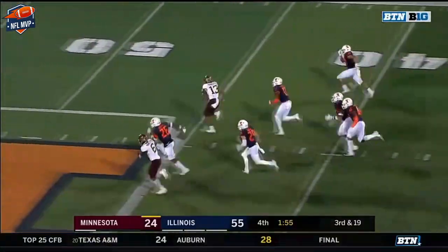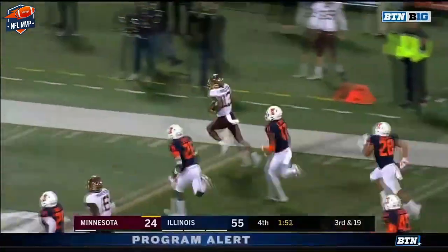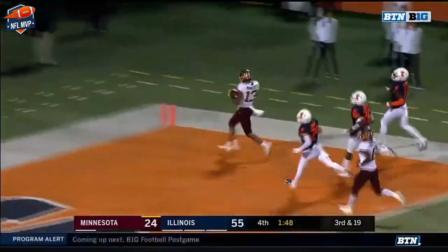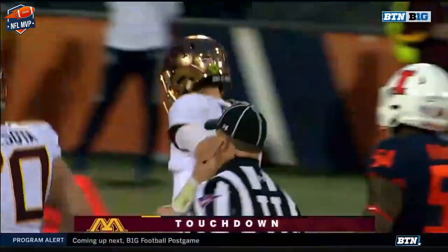Morgan completes it to Bateman, and Bateman breaks free — it's a foot race. He will win, all the way to the end zone for Minnesota. 86 yards!